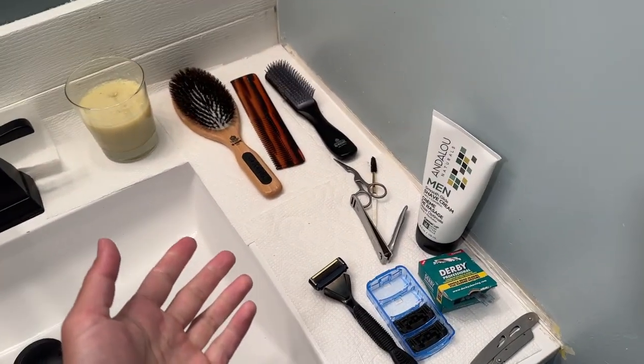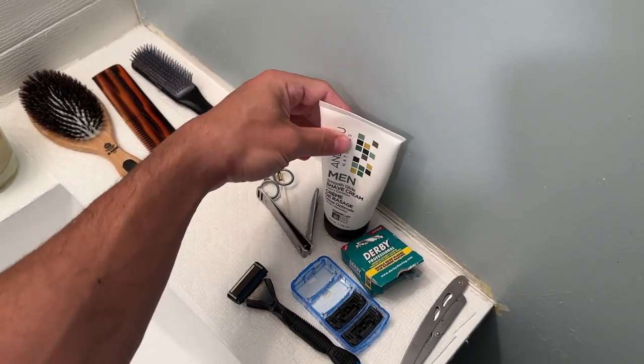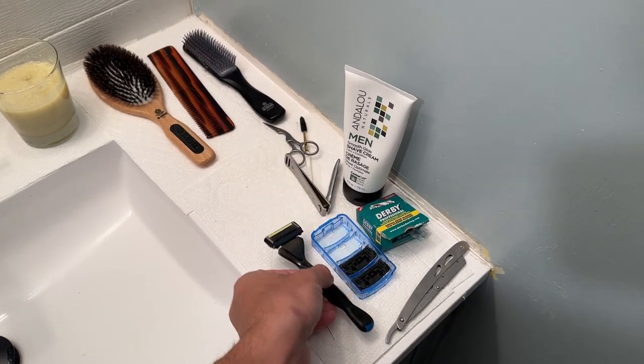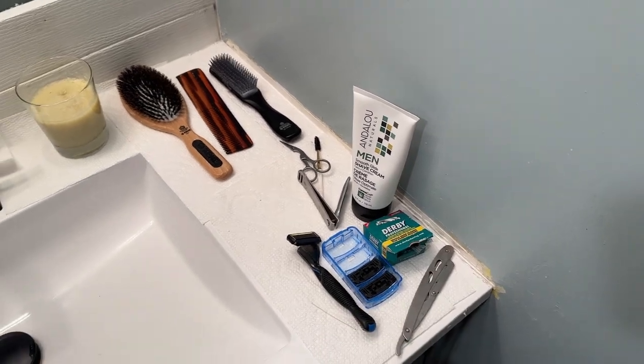Shaving — nothing crazy, guys. I don't have to shave that much, maybe like once every two weeks. I just use the new natural shave cream we have. I'll do like a six-plated razor for most of it, and then for some tight areas I'll use a straight razor, usually slicing my face open half the time.